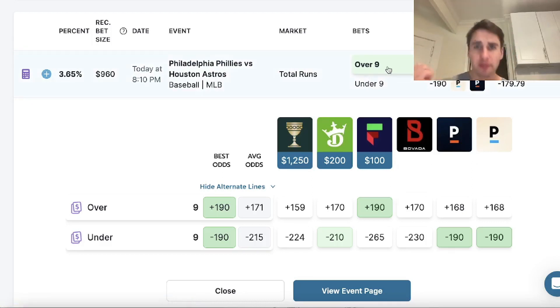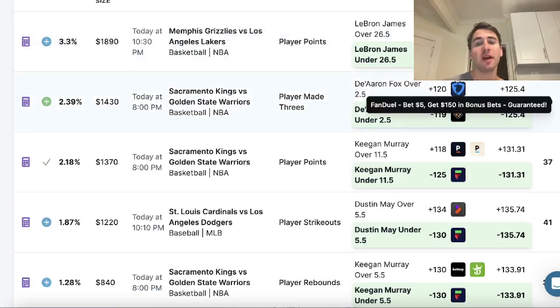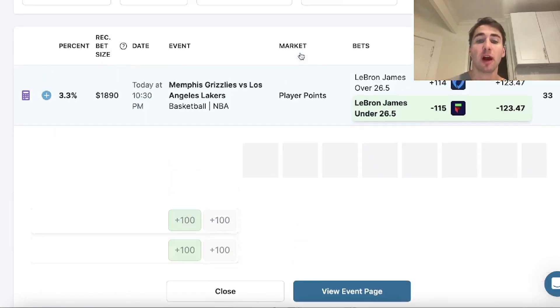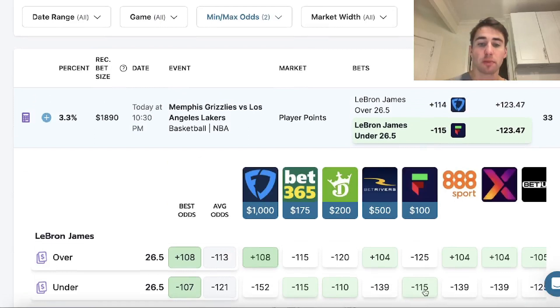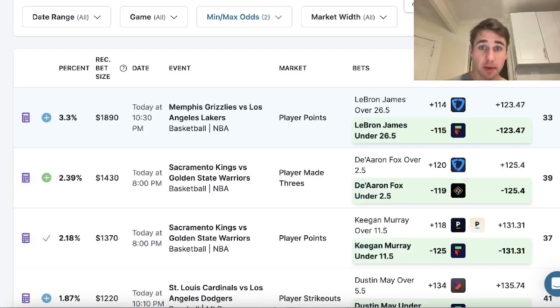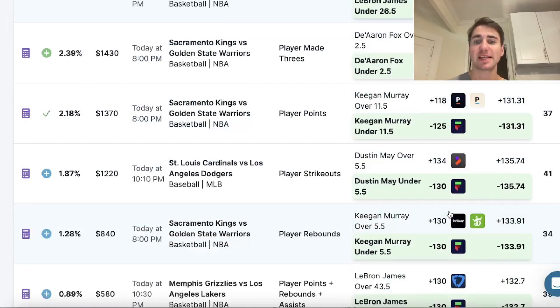I'll flip over and show you my parlays on Fliff. Using the positive EV tool to find plays with an edge that are profitable in a parlay — if all of your plays have an edge, if all of your bets are profitable, then your parlay is going to be profitable. It really is that simple. Hopefully this video is helpful, let's make money.